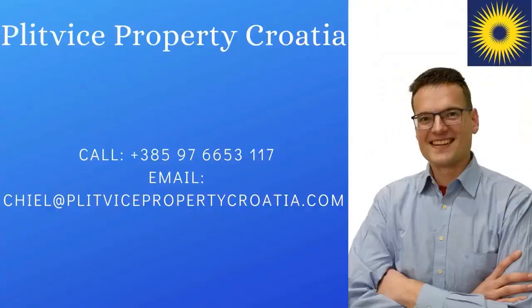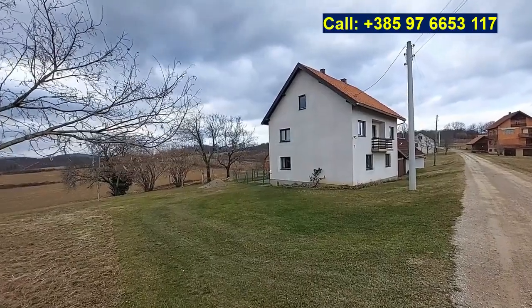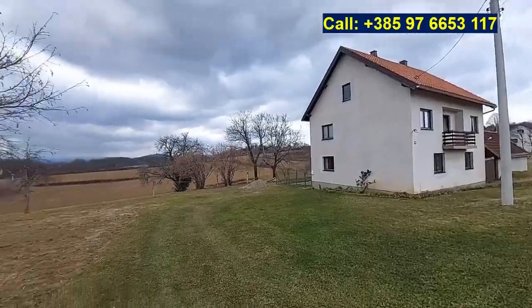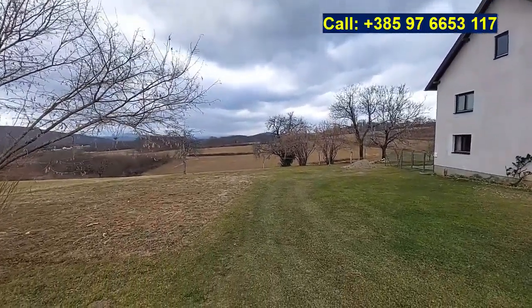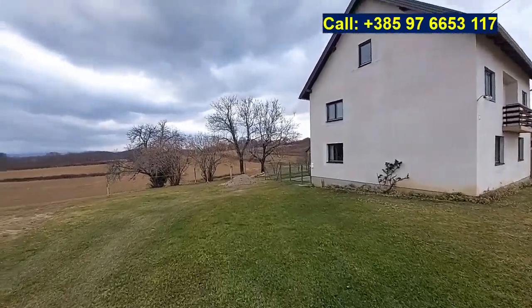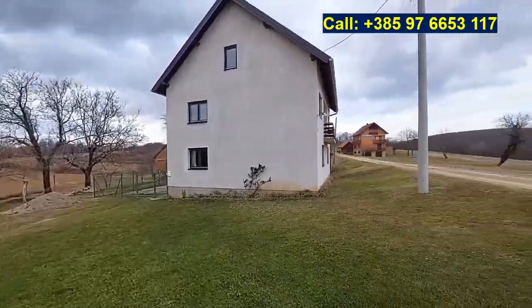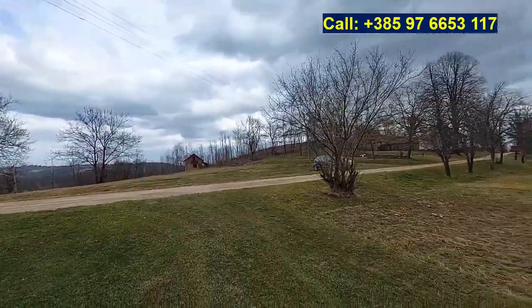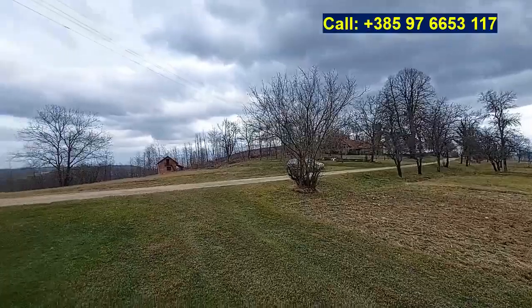Today I'm in Lappavats to show you this house here in this quiet forested environment. Here we are in Lappavats. I will show you this house with almost one hectare of land just around it. This house is located in Lappavats, which is a quiet town with just a couple of houses in this spot along this non-asphalted road in Slunj municipality.